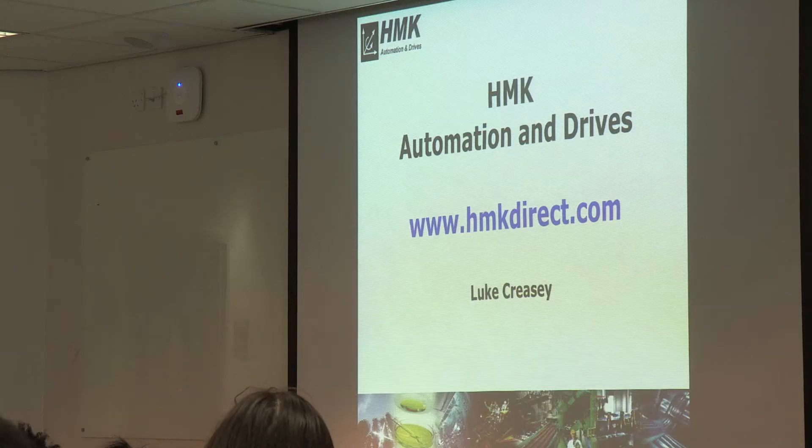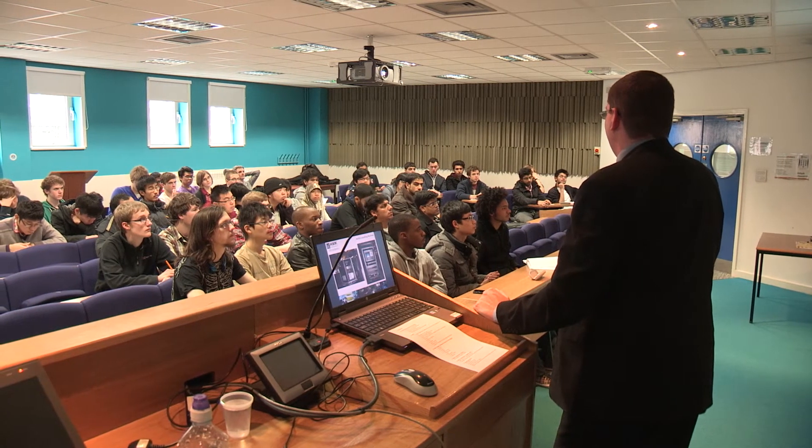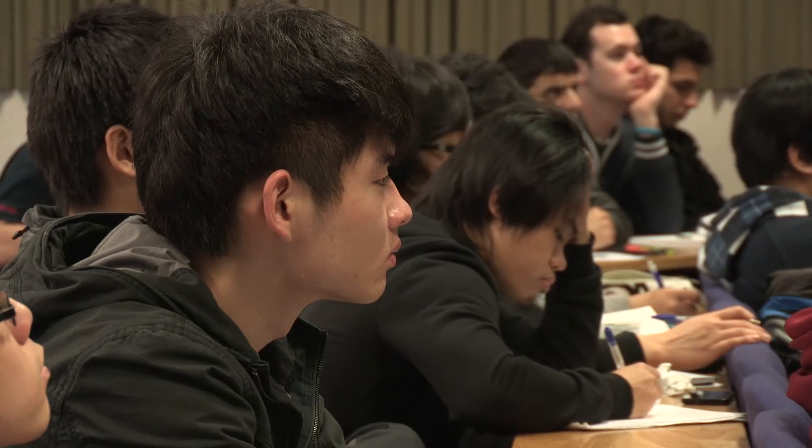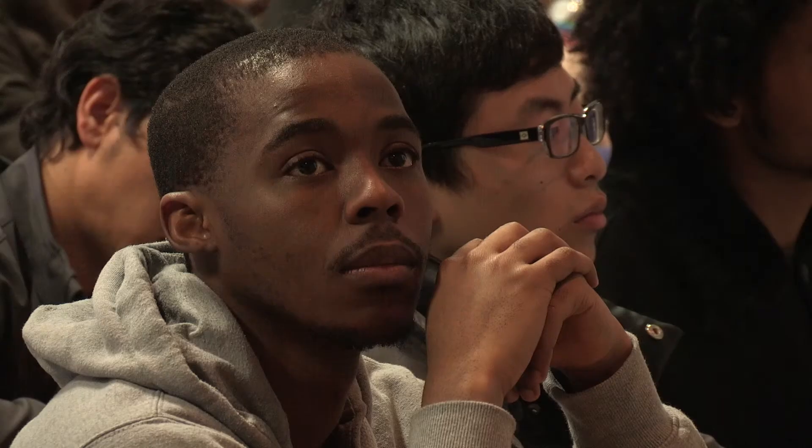I think the main thing with a degree is that it prepares you for learning how to learn — learning how to find things out and discover new information. So whilst a lot of the modules on the course were very useful, a lot of it was about the skills and the approach to learning things. The systems approach from a lot of the course modules has been very useful in considering systems as a whole.